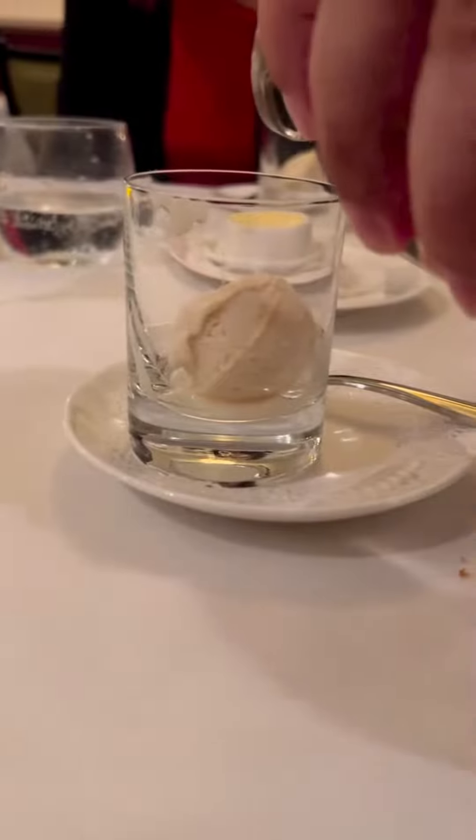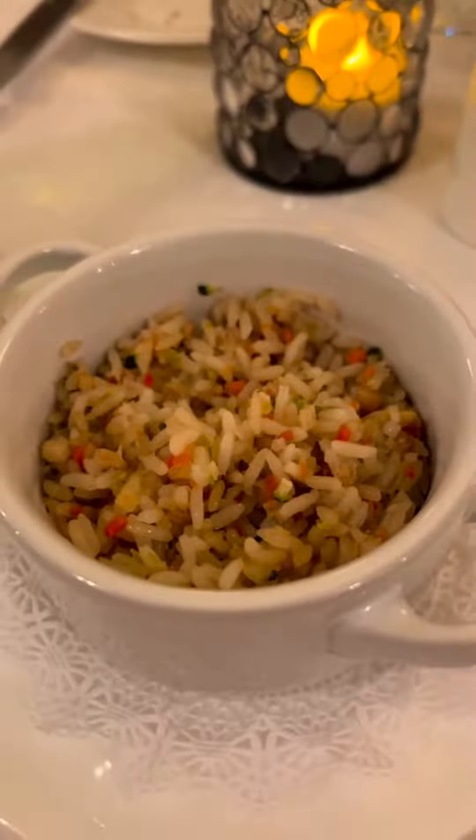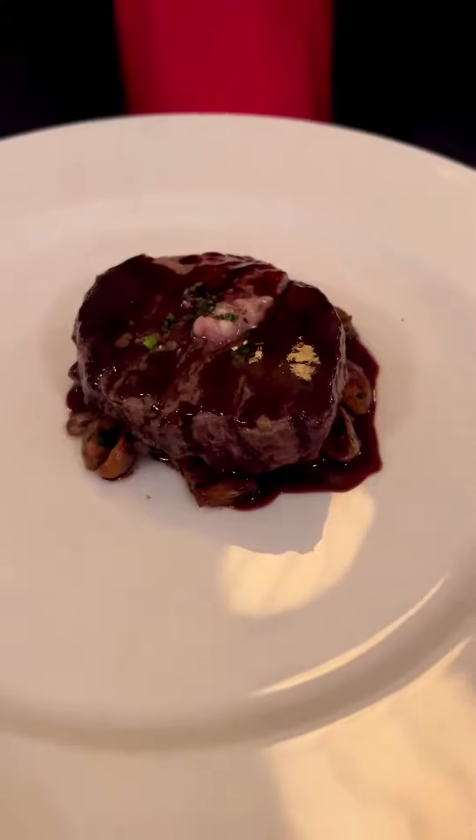When we finished the fish we got these palate cleansers, which was a sorbet topped with pear brandy. I got the chicken for my meat course, which was also served with rice, and my mom got the center cut beef tenderloin.